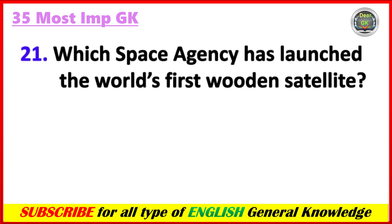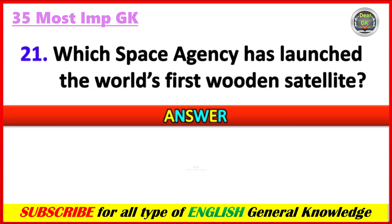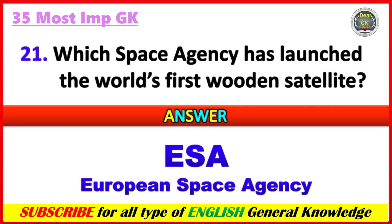Which space agency has launched the world's first wooden satellite? Answer: ESA, that is the European Space Agency.